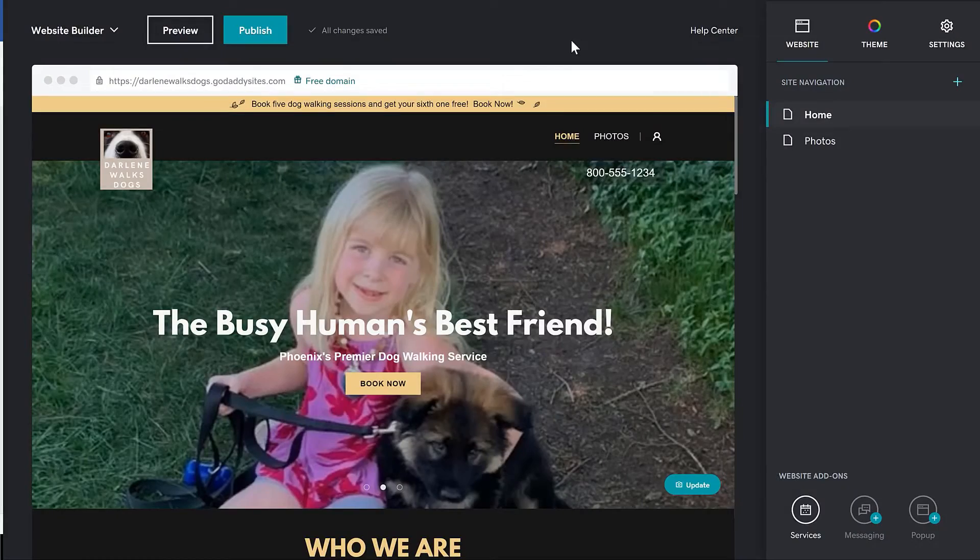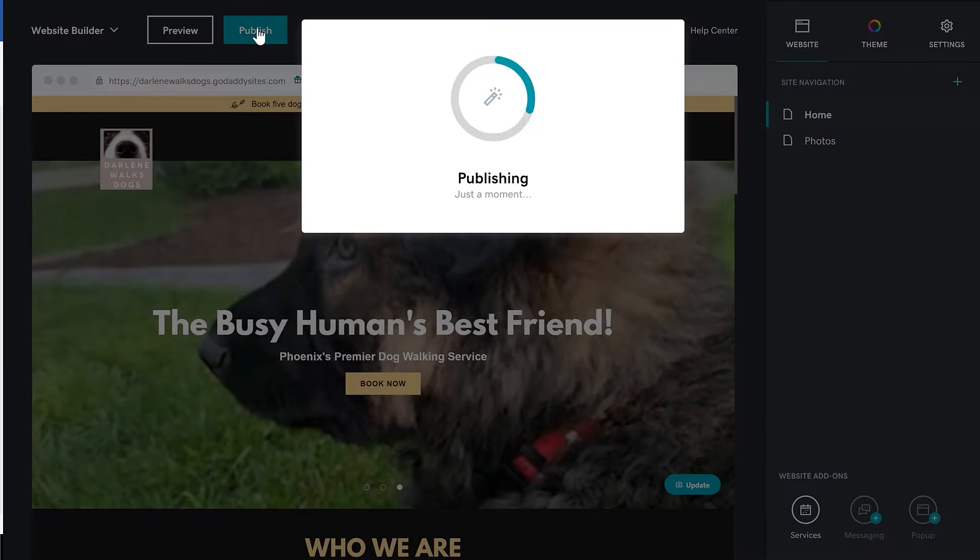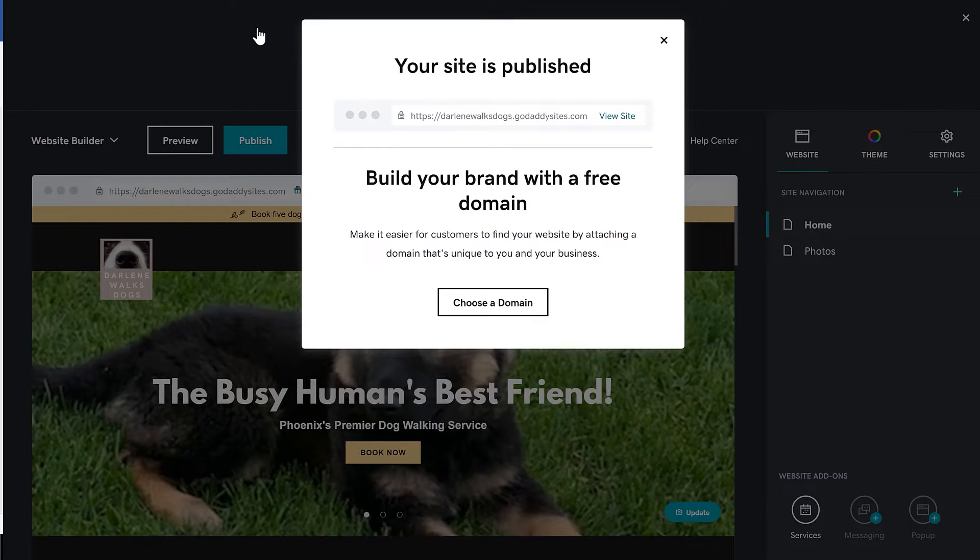From the website editor, if you're ready to publish your site, all you got to do is click the publish button. That's it. At this point, you can go and view your site and see how it looks.